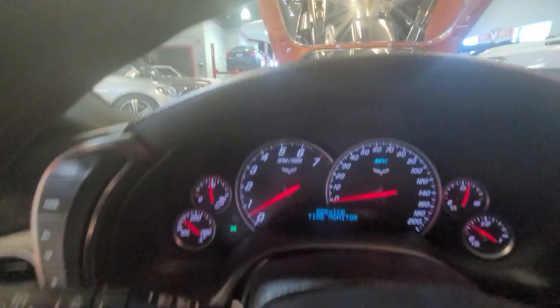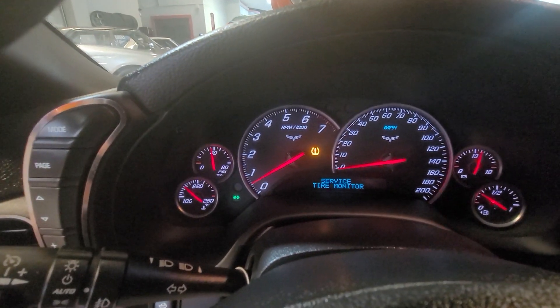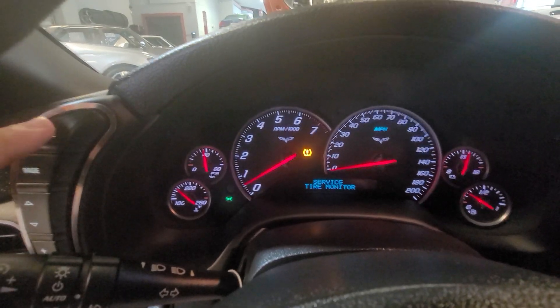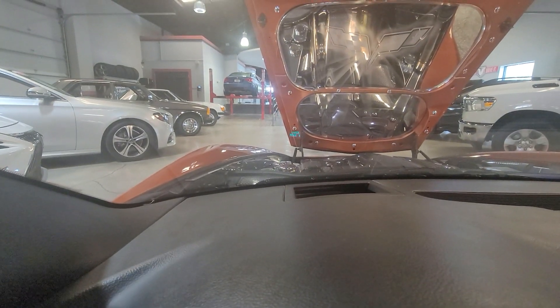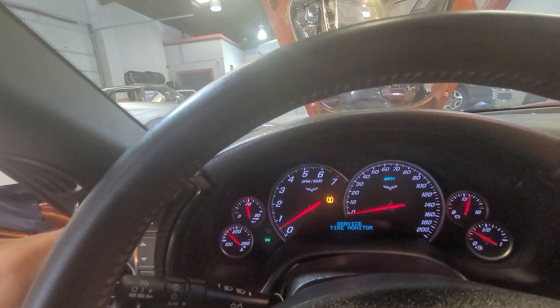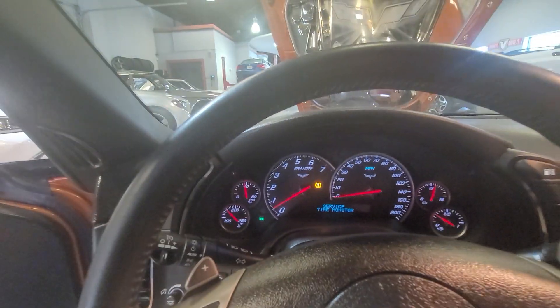The only thing I have to replace on Monday is the tire pressure monitor — one of the sensors is bad, no big deal, we'll take it to Goodyear. What's really cool is it changes modes: you have street mode and track mode, and all of it is in the heads-up display.